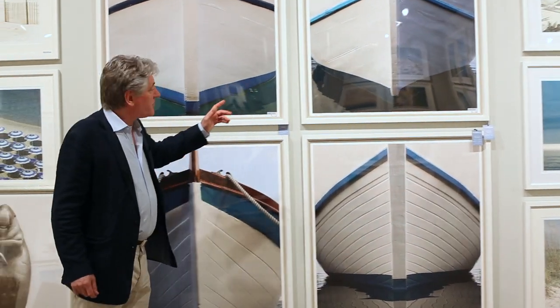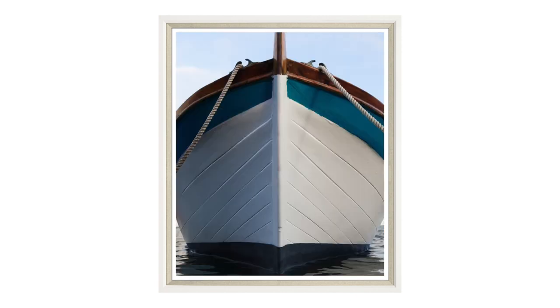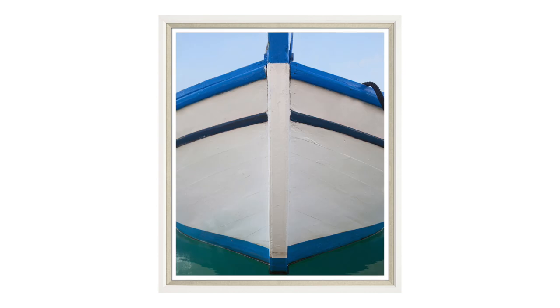These pieces are one of the stars of the show. A, they're beach. B, they're very dramatic. They're very textural. And again, it's an unusual view of something.